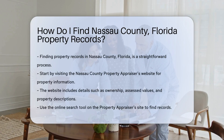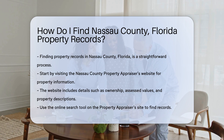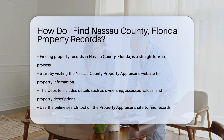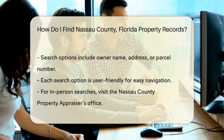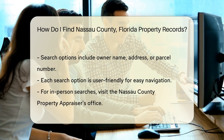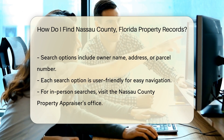Finding property records in Nassau County, Florida is a straightforward process. Start by visiting the Nassau County Property Appraiser's website. This site provides access to property information, including ownership details, assessed values, and property descriptions. To search for property records, you can use the online search tool available on the property appraiser's site. You can search by owner name, address, or parcel number. Each search option is user-friendly and designed to help you locate the information you need.